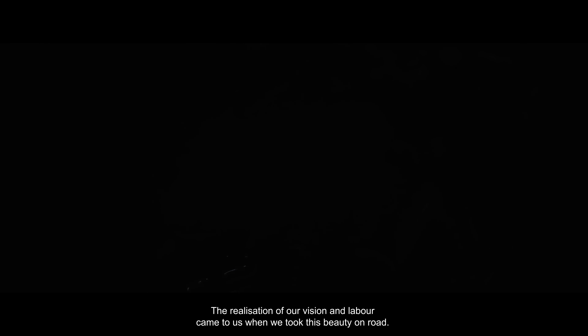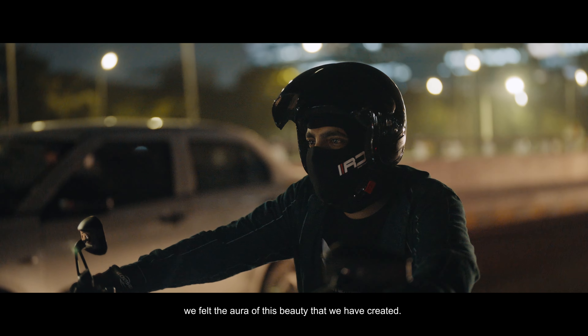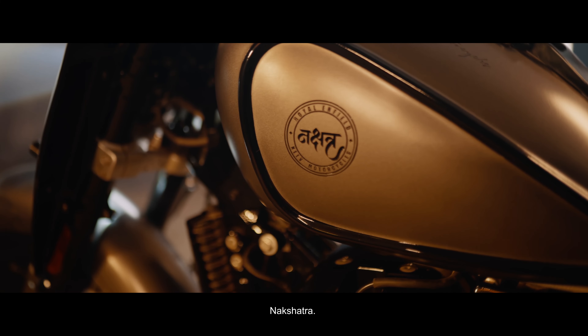The realisation of our vision and labour came to us when we took this beauty on the road. In that moment, we felt the aura of this beauty that we had created. NAKSHATRA.